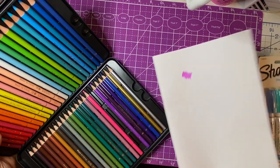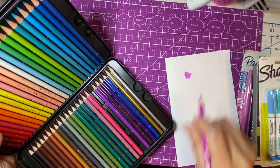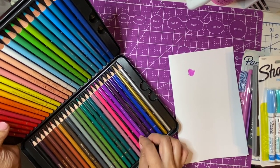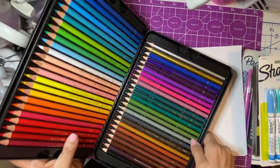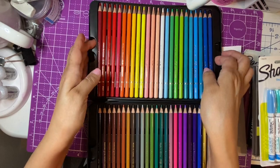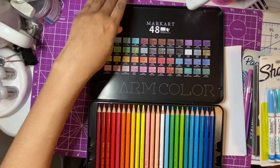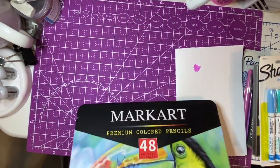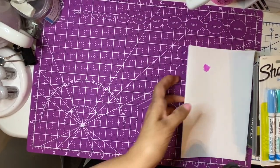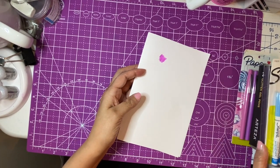I did take one out just to see how it felt, and they are smooth and creamy — the pigment is definitely there. I don't want to spend too much time on that. All I can say is I had to get them after I saw her review. They're beautiful pencils and the price point is perfect. When we get pencils, it's like they're a baby!